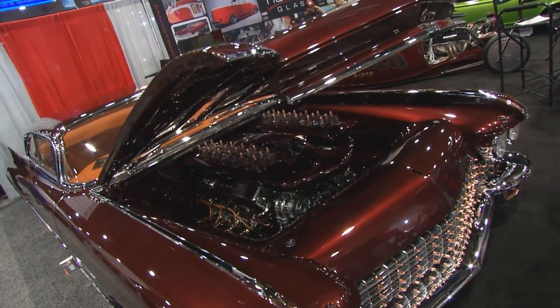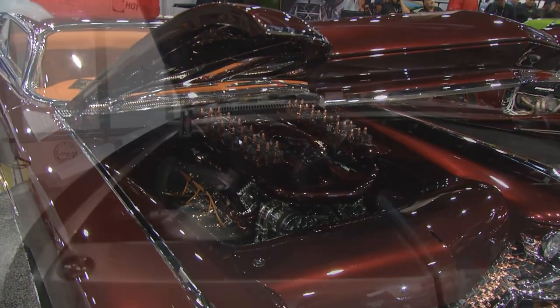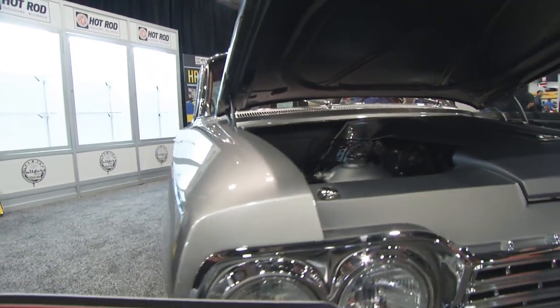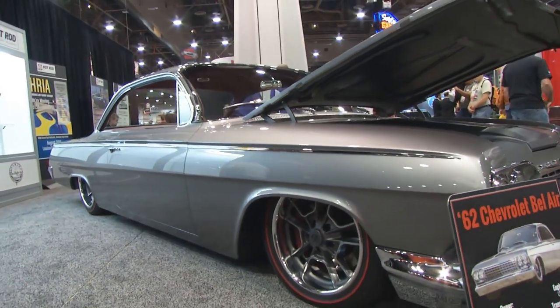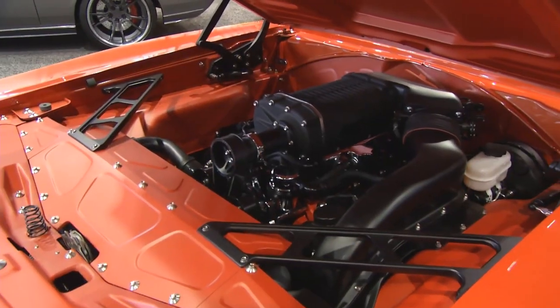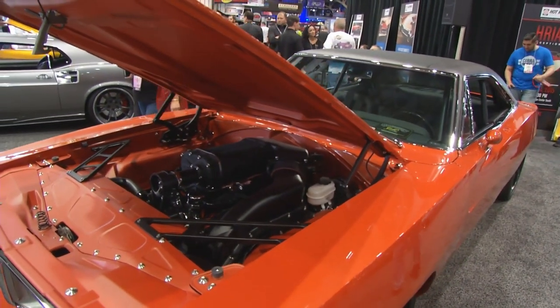Hot Rod Alley has 32 Fords, 62 Chevys, just a little bit of everything that everybody's customized — some of the most beautiful cars I've ever seen. You'll see everything from serial matching restored hot rods and muscle cars to Resto Rods, to 32 Fords, Cadillacs. You name it, and the quality just gets better and better.